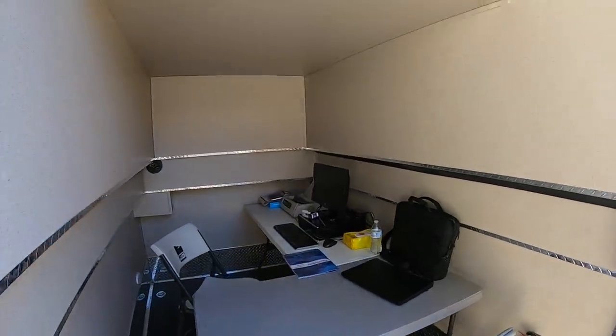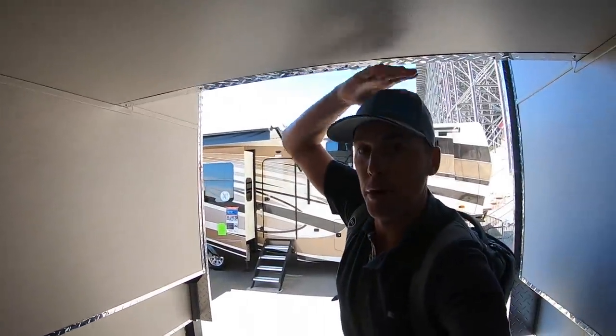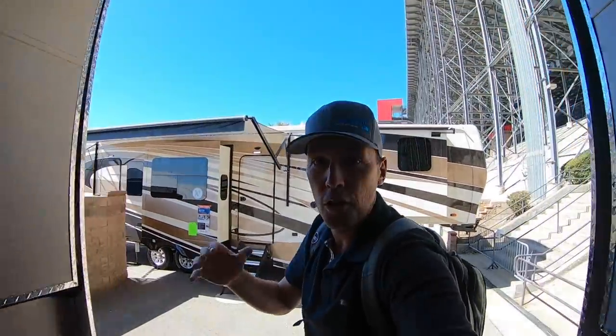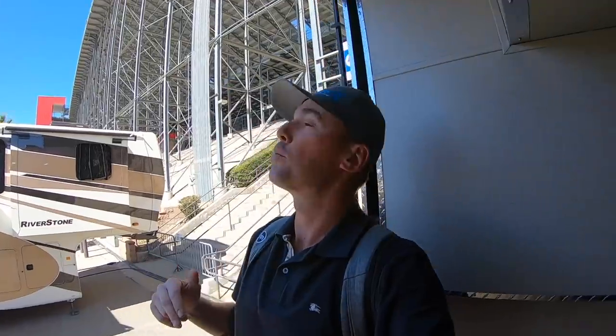You can still walk around in the bedroom even though it's raised up. They've got this set up as a full office in here right now. I'm 6'2" and I'm standing up pretty much completely, so you've got almost 6'2" of clearance when everything is raised all the way up. This is an awesome toy hauler - probably one of the coolest floor plans I've seen.